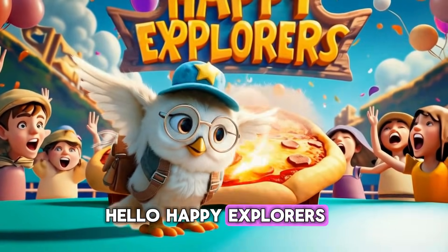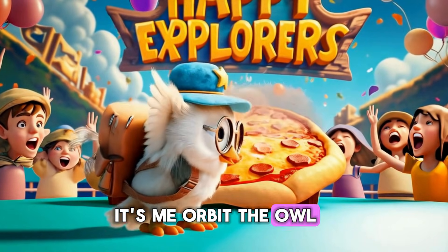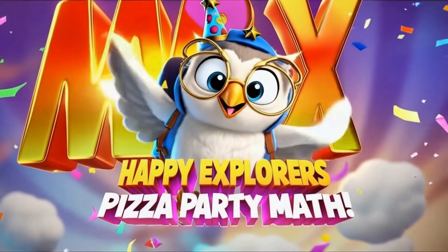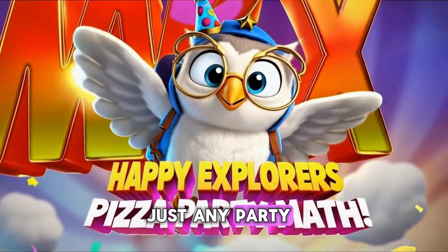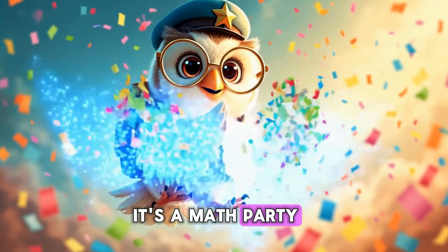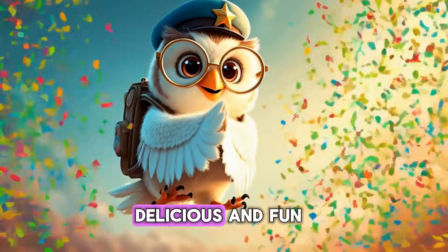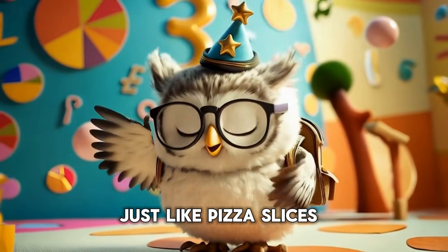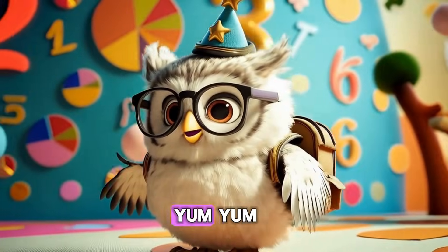Hello, Happy Explorers! It's me, Orbit the Owl, and today we're going to a pizza party. But this is not just any party. Oh no, it's a math party where we'll learn something delicious and fun — pie charts. They look just like pizza slices. Yum yum!